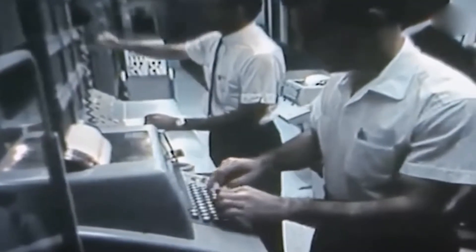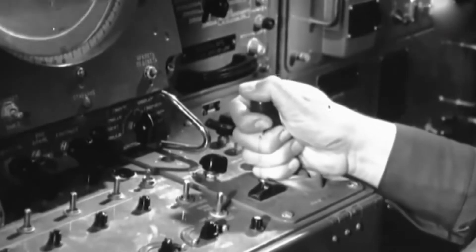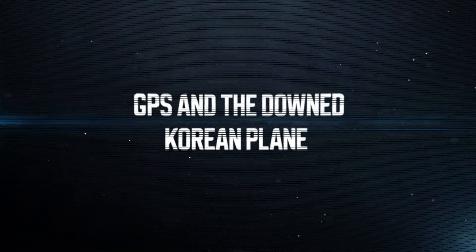To prevent similar navigational errors in the future, the U.S. government opened up access to military technology that we use to this day. Today, we will tell you about the history of this technology: GPS and the Downed Korean Plane.